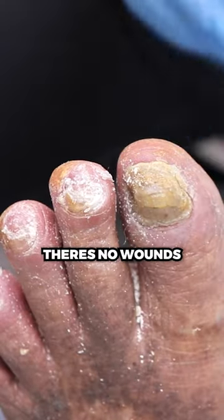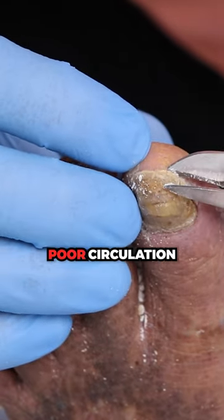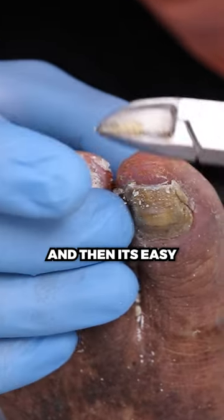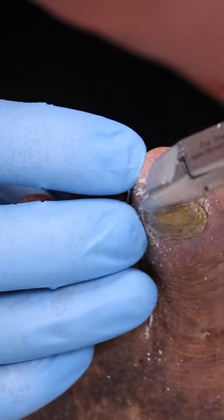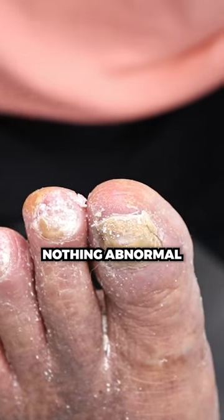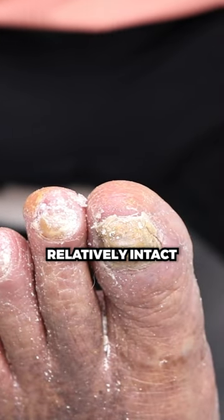That's the big thing — just making sure there's no wounds that open up. That's always our biggest concern when someone has poor circulation, because the wound will heal very slowly, and then it's easy to get an infection. If we don't have good blood flow, the body can't fight the infection well, and then we have bigger problems. So that's why just inspecting, making sure that there's nothing abnormal. But for now, everything is relatively intact.